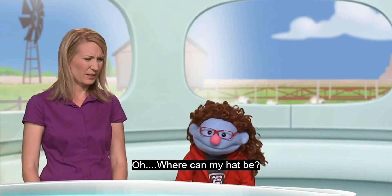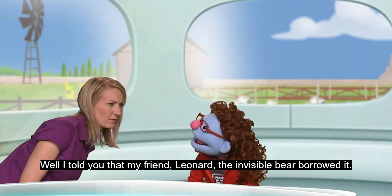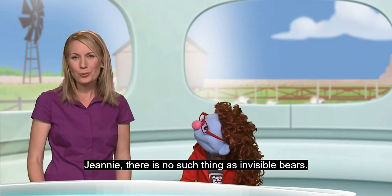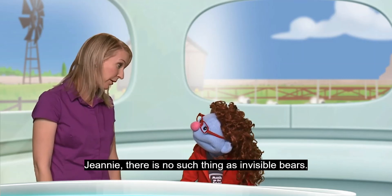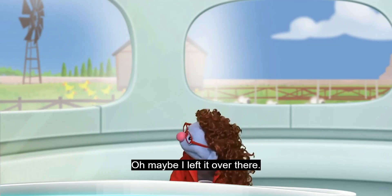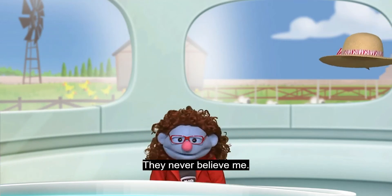Oh, where can my hat be? Well, I told you — my friend Leonard the Invisible Bear borrowed it. Jeannie, there is no such thing as invisible bears. Oh, maybe I left it over there. They never believe me.